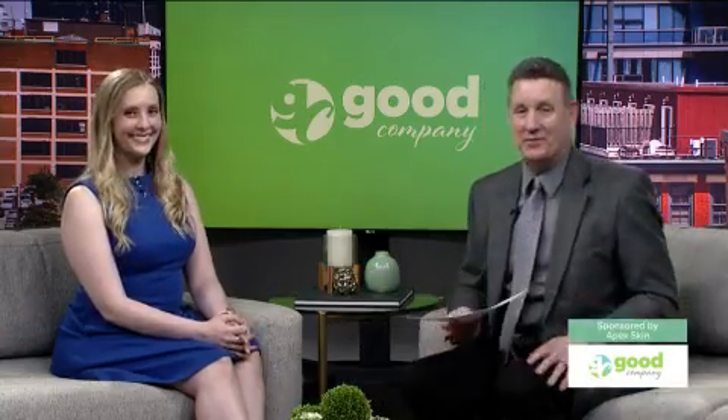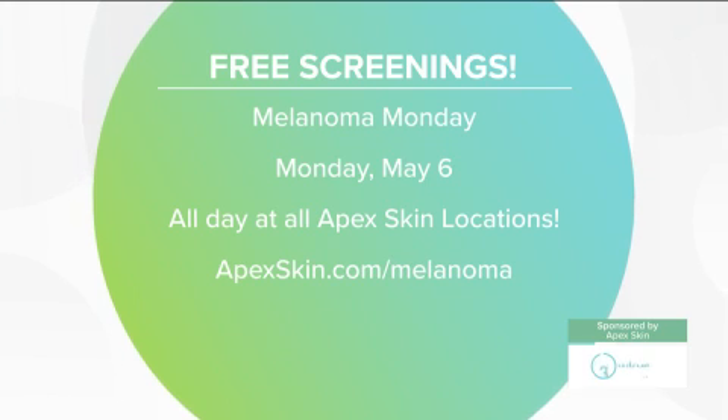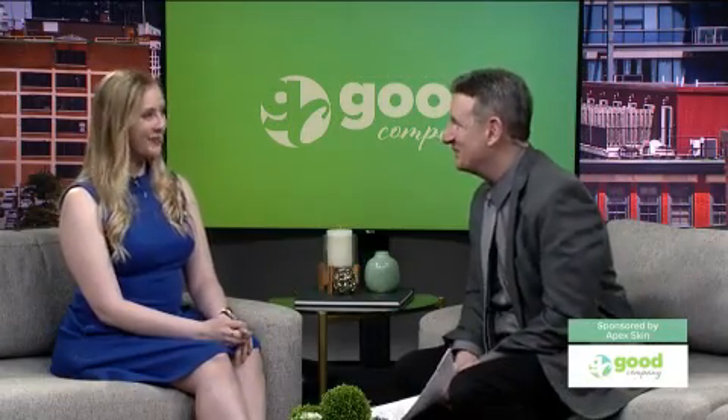Free screenings — you've got to love it. Don't miss Melanoma Monday on May 6th at every Apex Skin location. Visit apexskin.com/melanoma for all the information. Thank you so much, Rachel — we appreciate it very much.